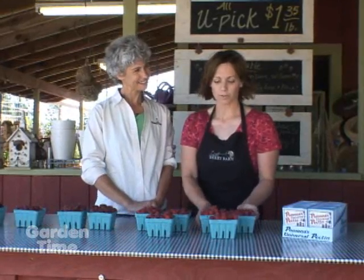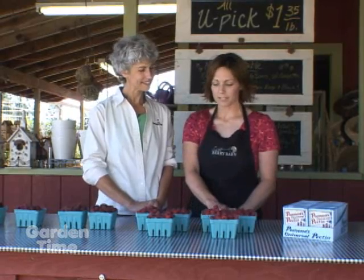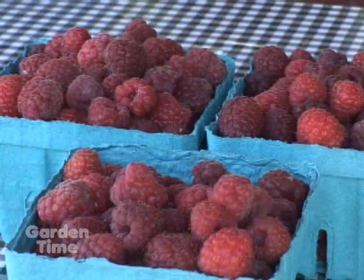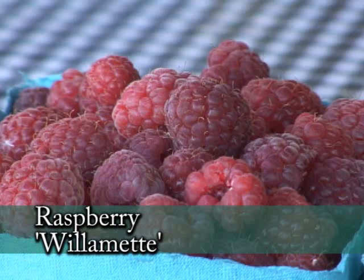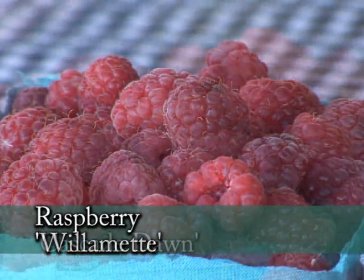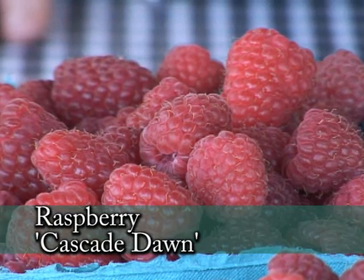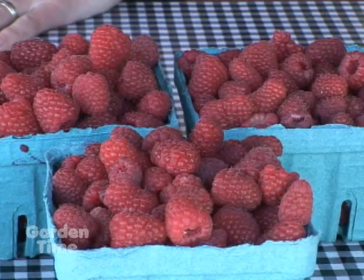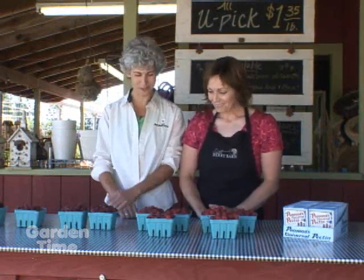We start out our season with raspberries and we have two different kinds available right now: the Cascade Dawn and the Willamette. Willamette is traditionally the berry that we've had here at this farm for over 25 years. It's a great jam making berry — one of the best. We recently added the Cascade Dawn, which is an earlier variety. It allows us to pick a little bit earlier in the season and it's a beautiful, great tasting berry. It's great for desserts and has a really nice look to it. Plus it tastes great.